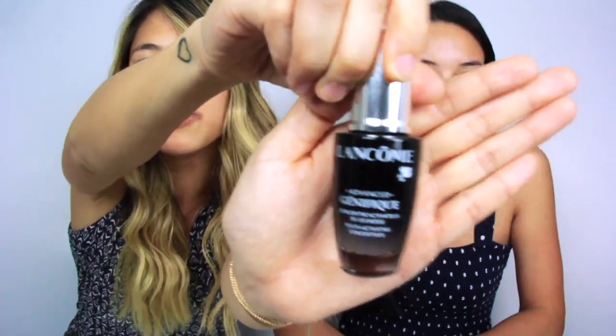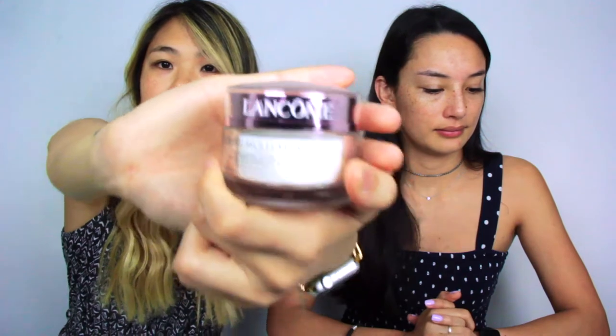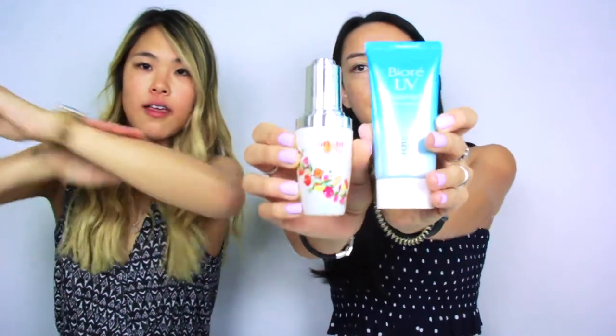I like this. I follow up with The Ordinary Buffet Multi-Technology Peptide Serum. I'm hungry now. This is at Sephora — but I got it on Amazon. It's only like $15. It's supposed to be great for your skin. And then lastly, I put on sunscreen, which is SPF 30 by Lancôme. I can't pronounce French. And I'll combine my last two steps.